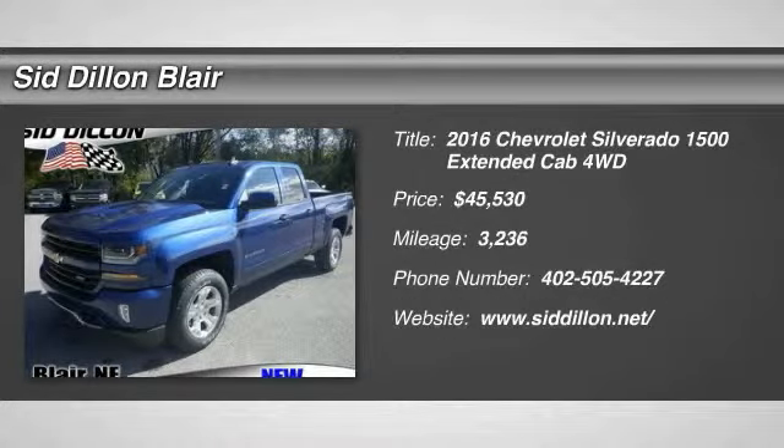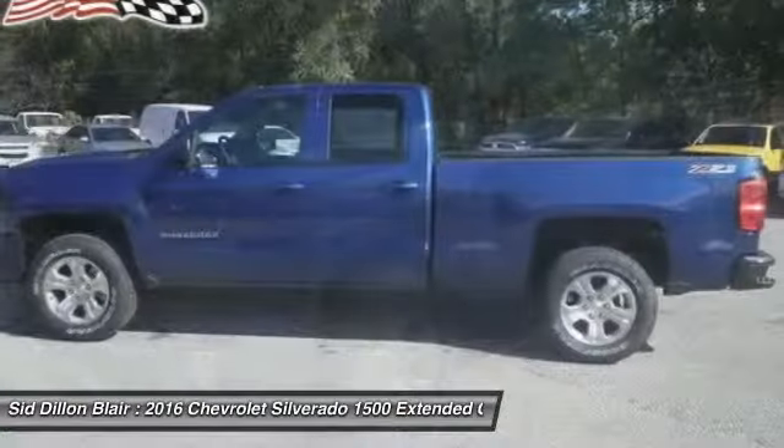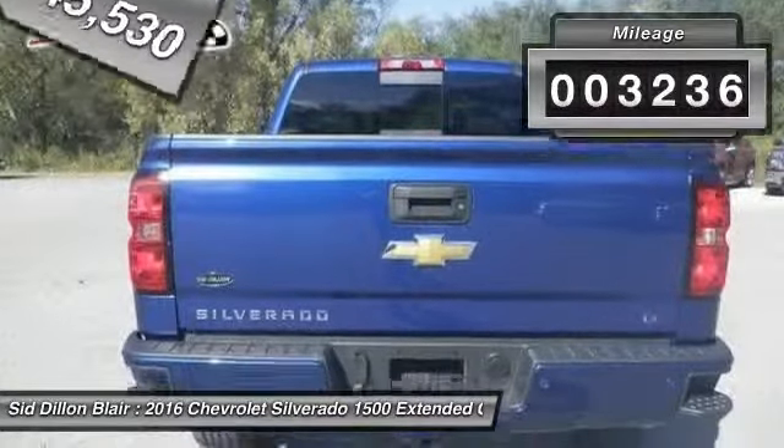2016 Silverado 1500. The Chevy Silverado 1500 has the lowest cost of ownership of any full-size pickup and is priced below $50,000. This vehicle has less than 4,000 miles.